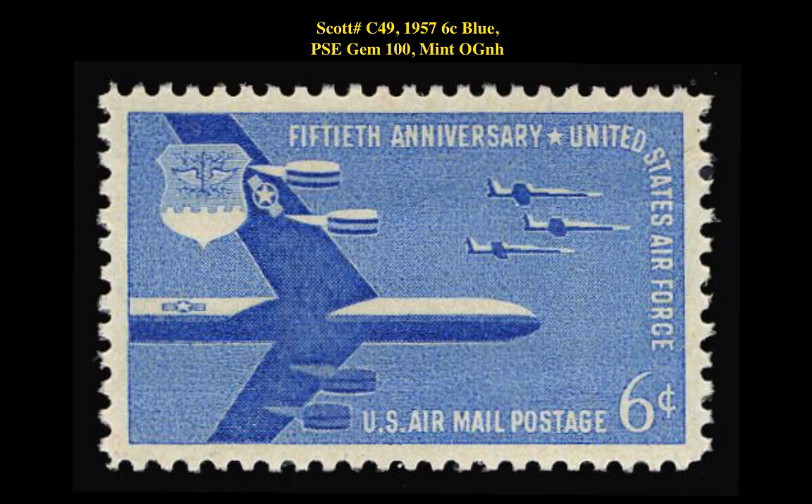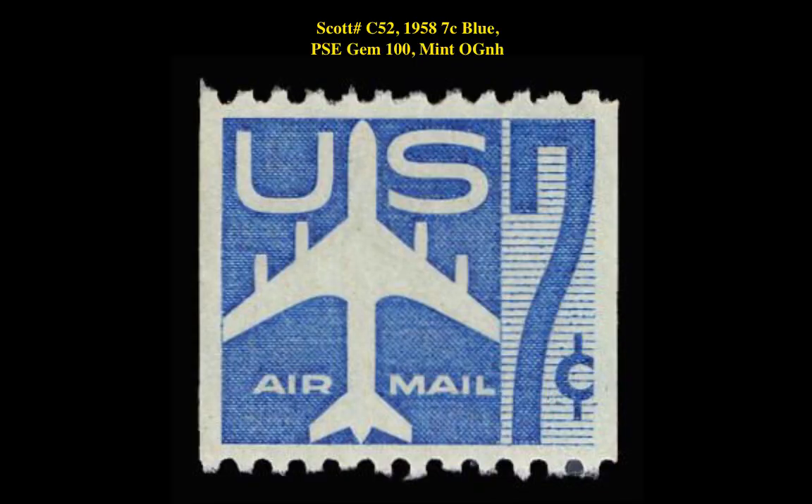Our first stamp is a Scott number C49, 1957 6-cent Blue, PSE Gem 100 Mint Original Gum Never Hinged. This stamp is currently listed at $140. Our second stamp is a Scott number C52, 1958 7-cent Blue, PSE Gem 100 Mint Original Gum Never Hinged. This stamp is currently listed at $135.